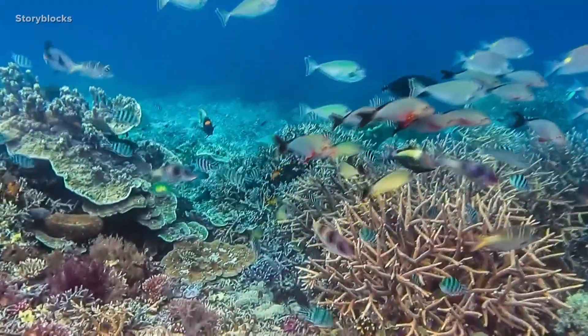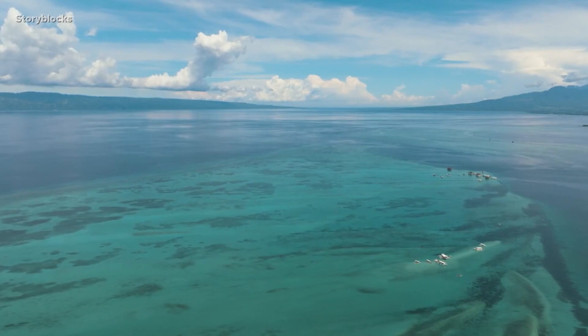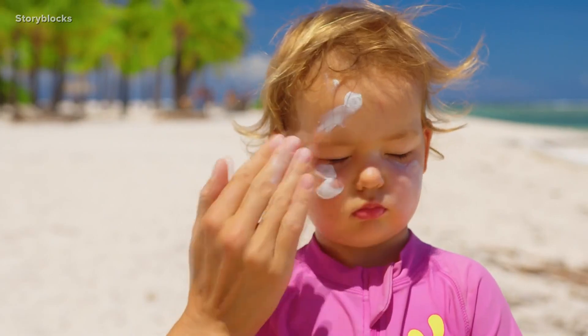Healthy coral reefs are one of the most valuable ecosystems on Earth. They face many threats. You don't have to kill an animal to be able to interfere with its value to the ecosystem — one being some of the chemicals found in certain sunscreens.